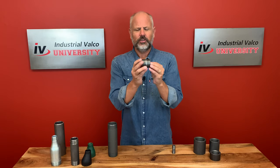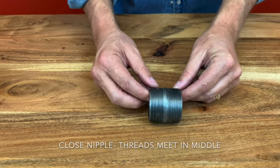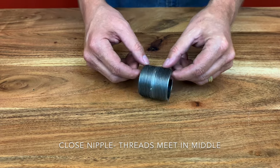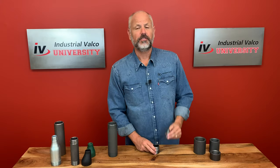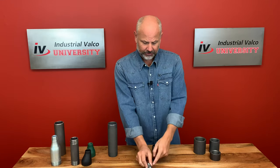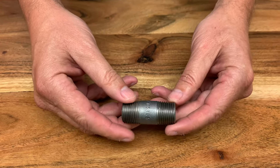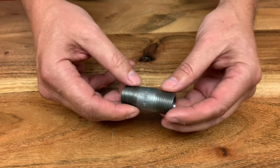The closed nipple — you can tell that the threads meet in the middle. It has no unthreaded area, and when screwed tightly between two female fittings, leaves hardly any of the nipple exposed. The second type is the shoulder or short nipple. Generally, there is a short distance of unthreaded pipe between the two sides, depending on how far you need the attached fitting to be.